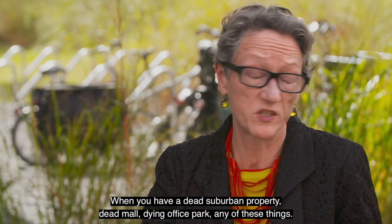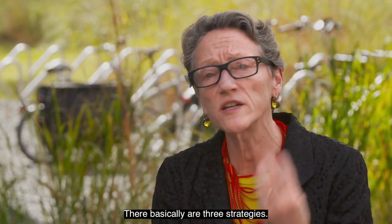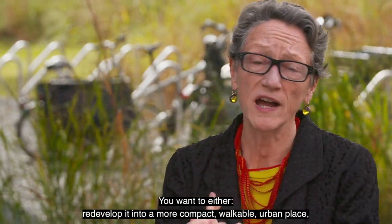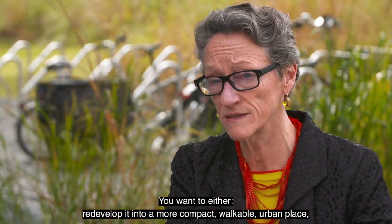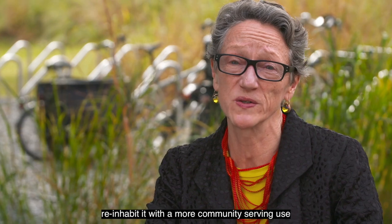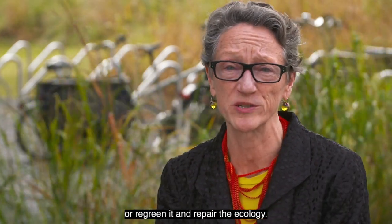When you have a dead suburban property — a dead mall, dying office park, any of these things — there are basically three strategies. You want to either redevelop it into a more compact, walkable urban place, re-inhabit it with a more community-serving use, or re-green it and repair the ecology.